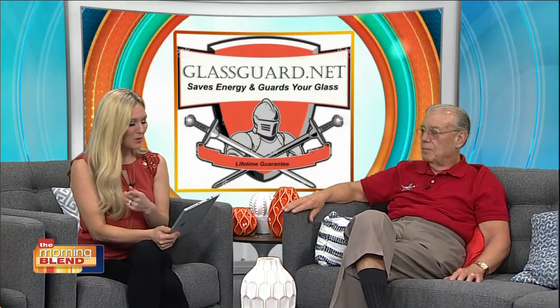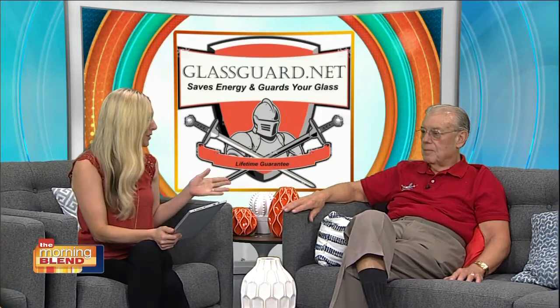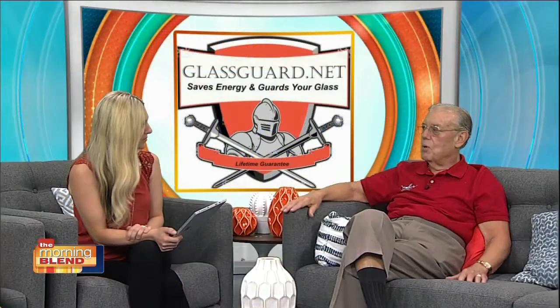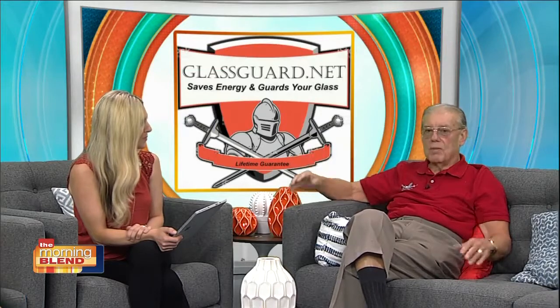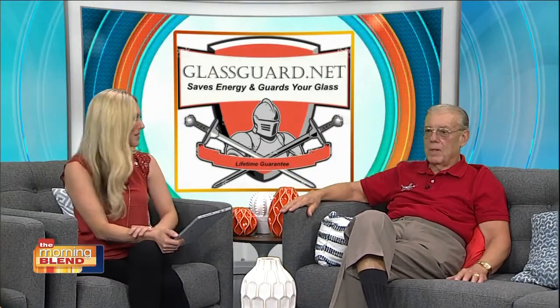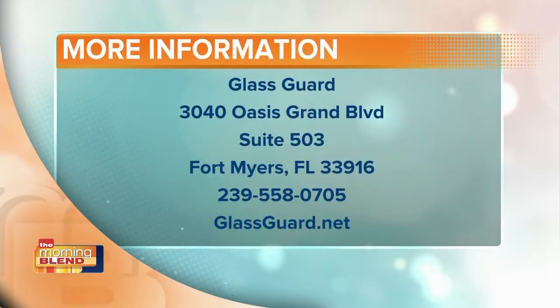Before we run out of time, you do have a special offer. For our viewers, mention that you saw us on the Morning Blend and you can get your first window done for free. There is a minimum order of 100 square feet, and that's a very small order. But as an endorsement and as a way for us to know who's calling from the Morning Blend, we are going to give the first window free. Stay with us next week because that's going to be quite the demonstration — we'll have it in studio and show exactly how GlassGuard works.